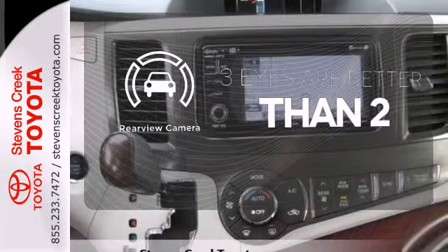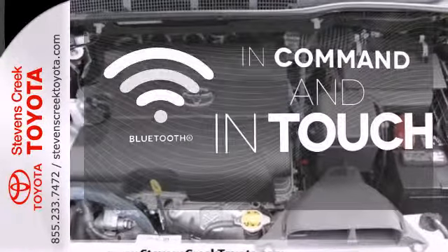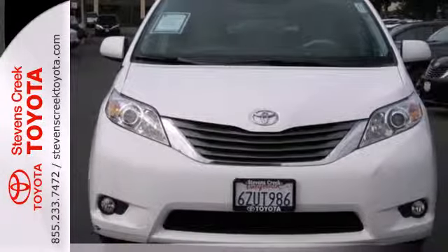The backup camera gives you a clear picture of what is behind you. Keep your hands on the wheel and eyes on the road with the Bluetooth. This minivan is ready for your family and all the stuff that comes with them. Test drive it today.